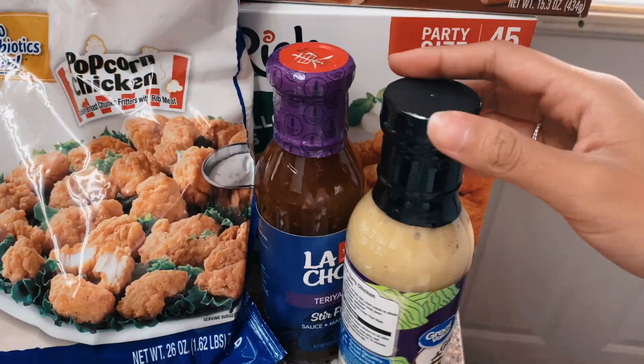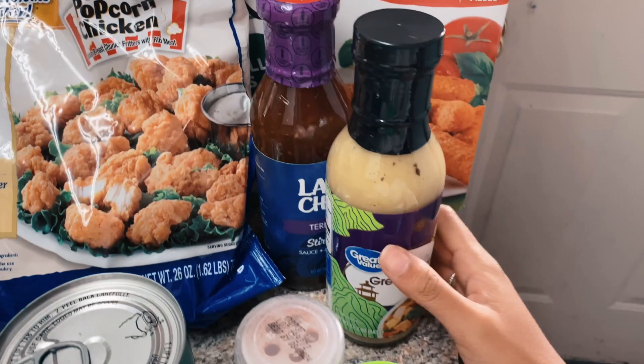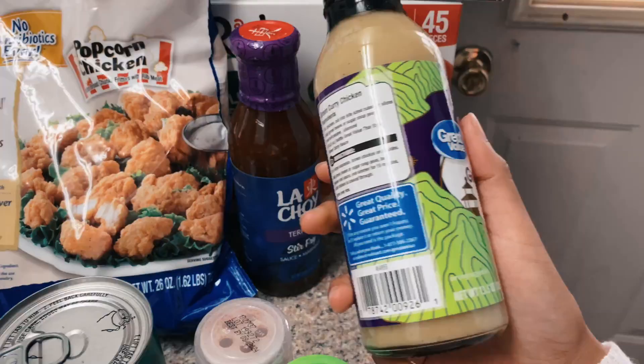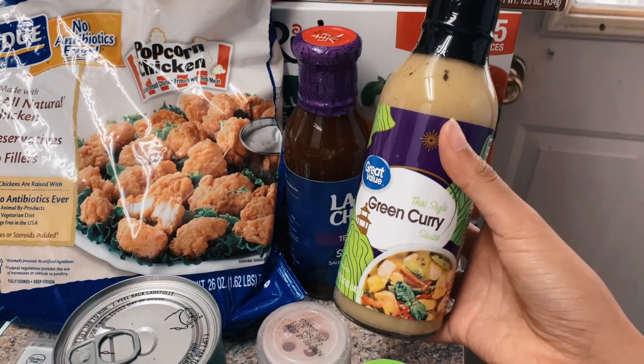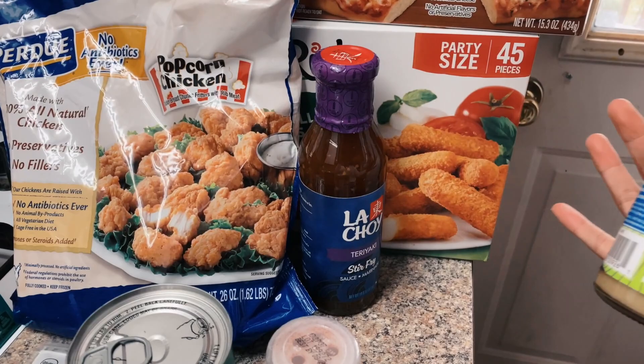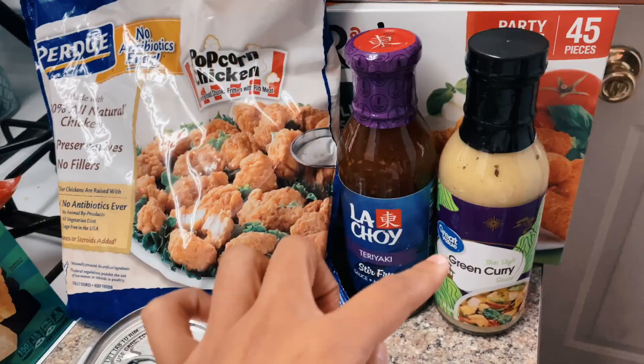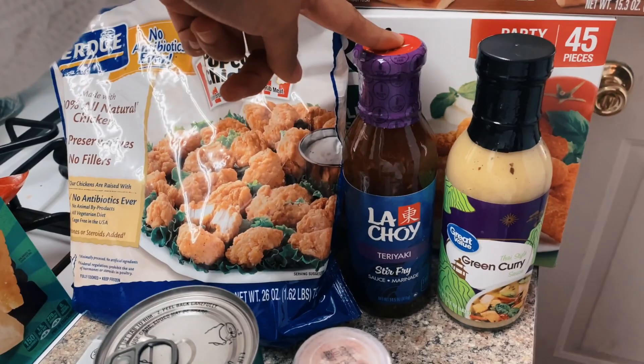I also got some corn and some cilantro. I saw this green curry and if you guys watch my Thailand vlogs, that was the first time I tried curry and I loved it — and this was basically the last time I really had it. This was the only one I found, the Great Value brand, which I was confused about because in the entire aisle of condiments and sauces there was no other green curry brand. So we'll see how that is. I also got this teriyaki stir fry sauce which I can use to marinate chicken.